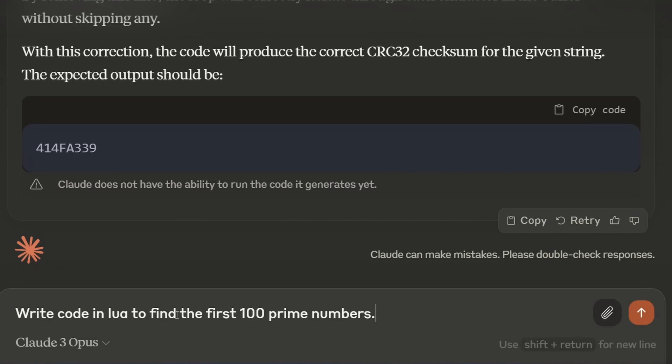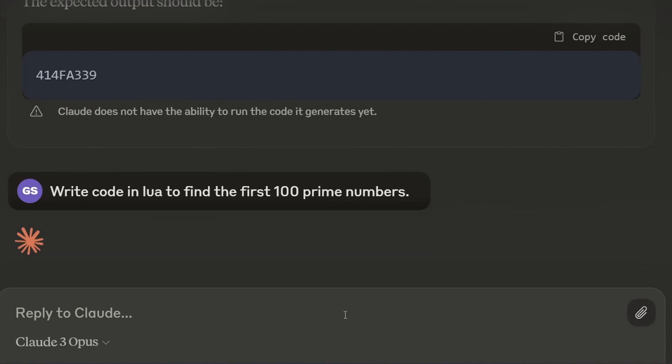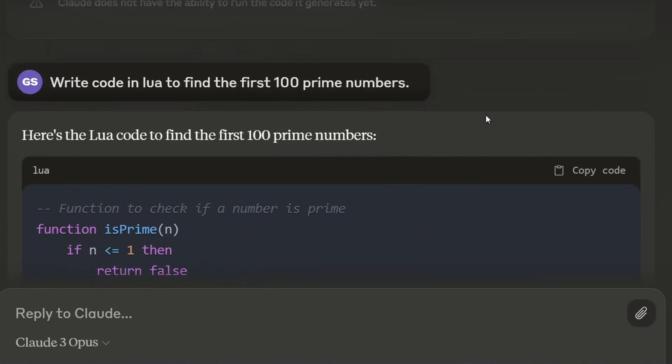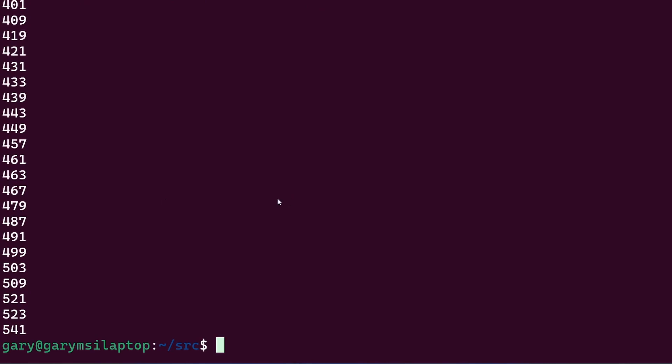Let's see what other programming languages it knows. Write code in Lua to find the first 100 prime numbers. That code looks reasonable — let's run it. That looks good, that's the first 100 primes. Good job.